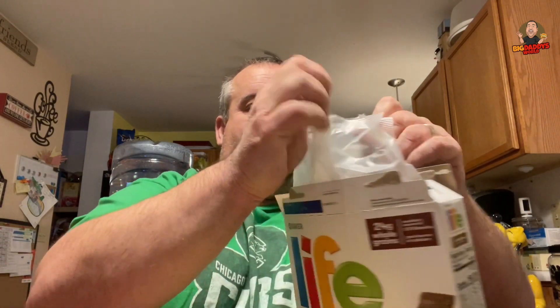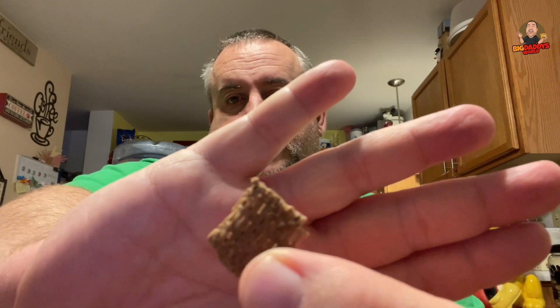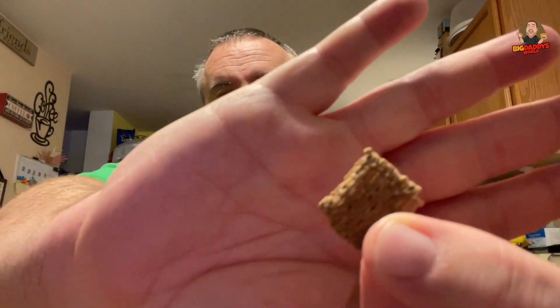24 grams of whole grains. While I'm showing these out for the camera, you can order yourself a bowl. Oh, I did forget to get the milk. Here — that's what they look like. It's very grainy, very grainy.